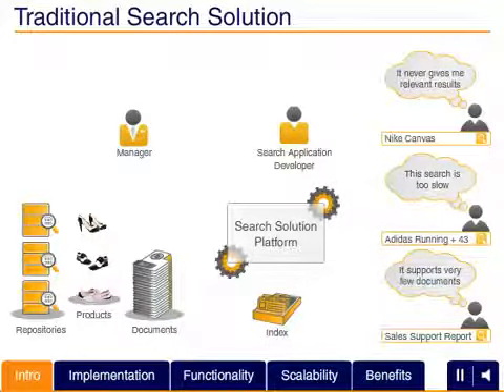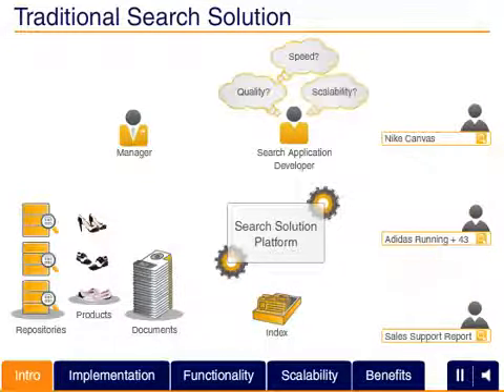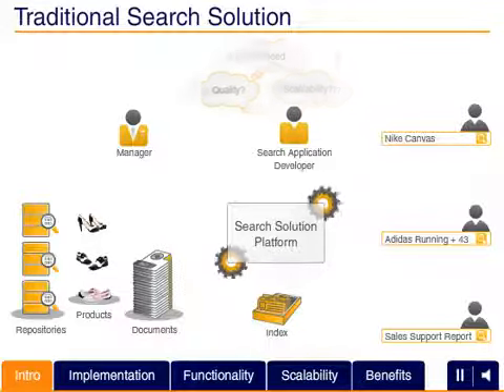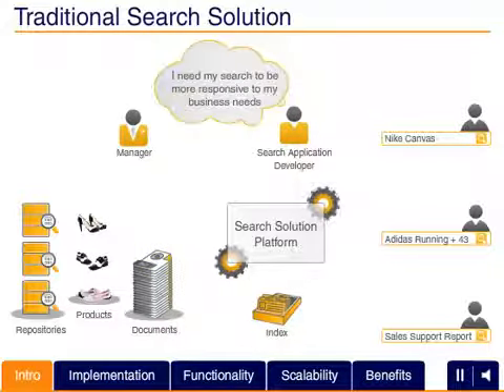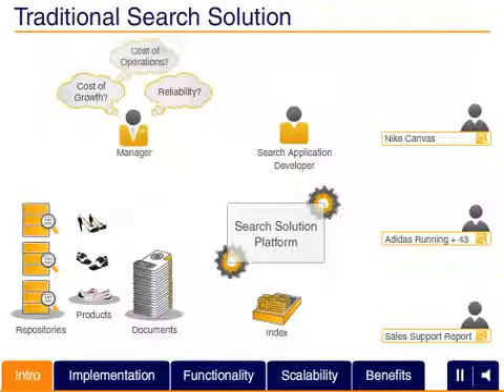As a technology professional, you're aware of the importance of effective search capabilities, but may find it challenging to deliver what's required with your traditional search solution platform. There is a need for a flexible, cost-effective solution that gives users access to widespread information and offers organizations a stable platform that can achieve business value quickly and with manageable risk.